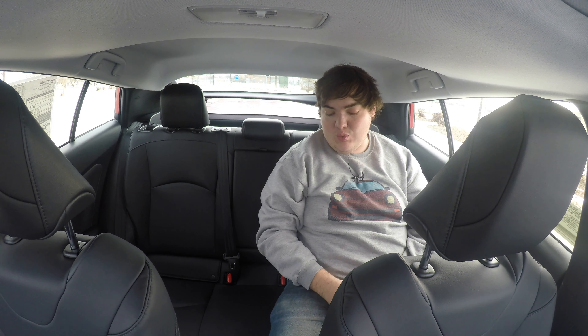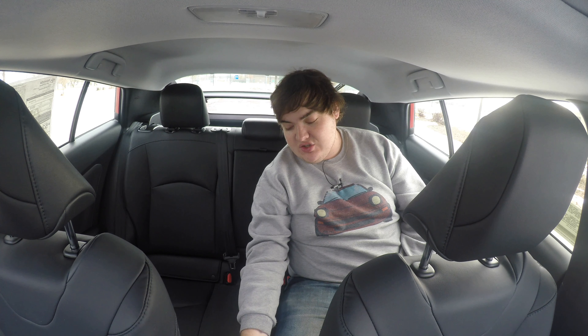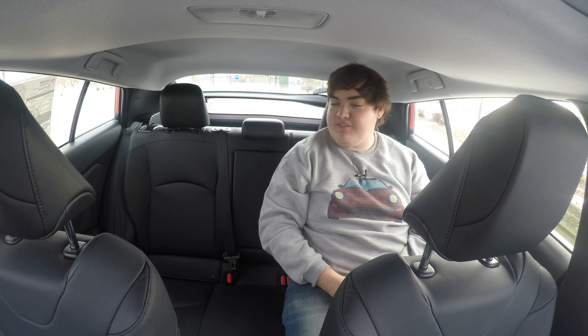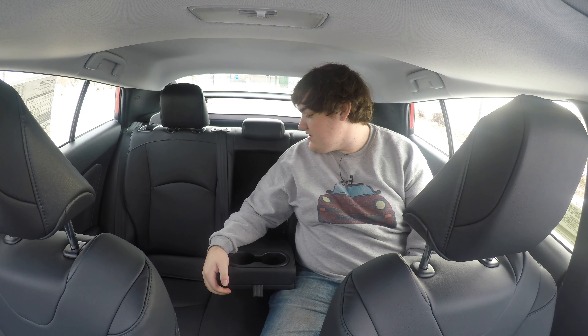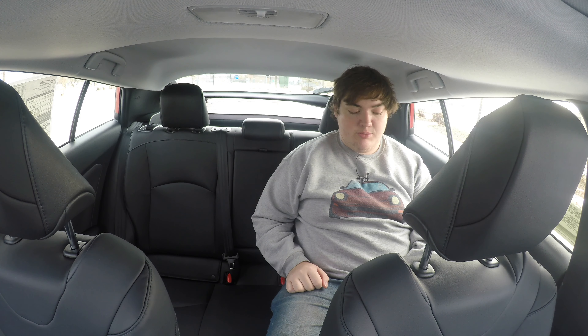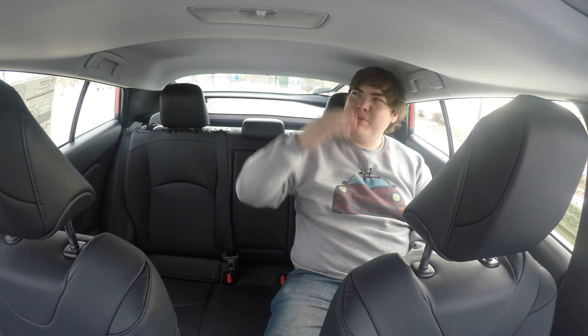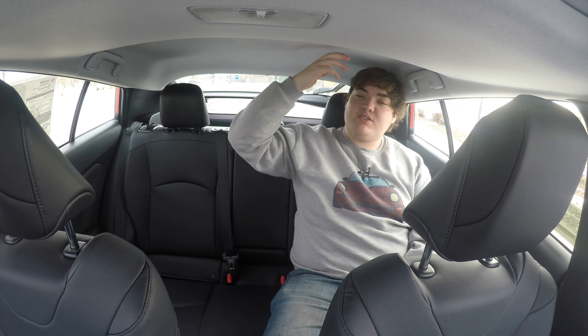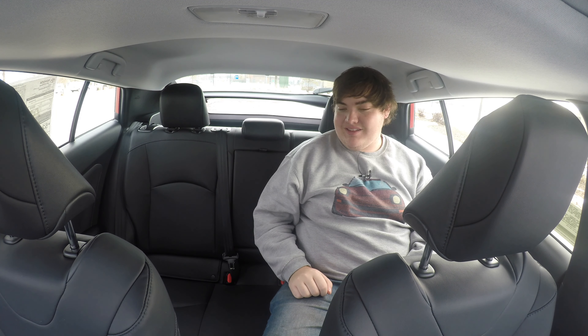In the back of the 2020 Toyota Prius, something new for 2020 is two 2.1 amp USB chargers. Other than that, there aren't many features — I have power windows, two cup holders on the center console, but not even a light. The back seats are decently comfortable; my knees barely touch the front seat. Headroom is okay — I'm about 5'11" and it's a little close, but there are these bubble curves in the roofline that give a bit of extra head room.